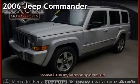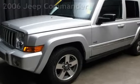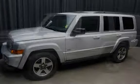Presenting a pre-owned 2006 Jeep Commander. This four-door SUV has an eight-cylinder, 4.7-liter V8 engine, with rear-wheel drive and an automatic transmission.